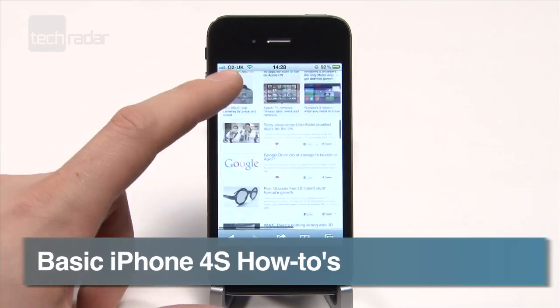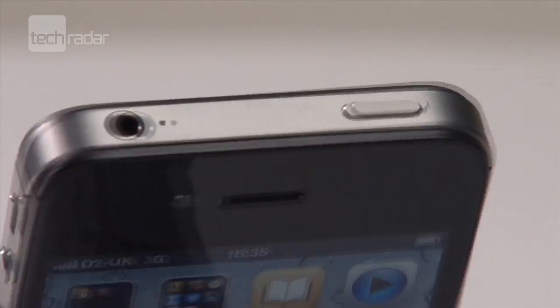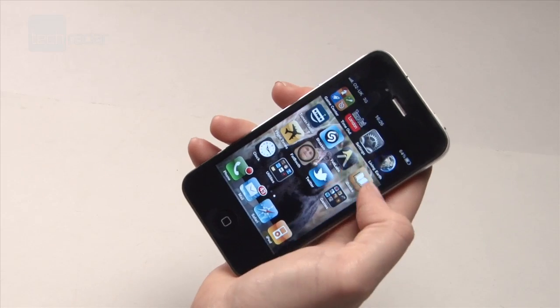For our iPhone 4s how-tos, we've found out what people search for the most. In this video you'll learn how to locate your iPhone when it's been lost or stolen, how to remove your SIM, how to turn off 3G, how to use Siri, and how to close open apps.